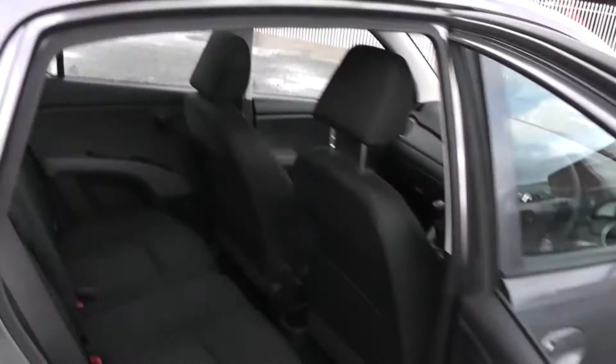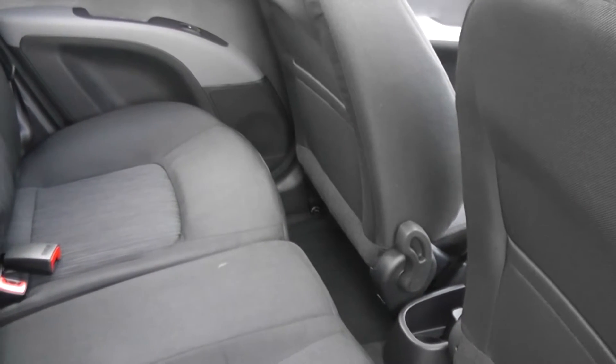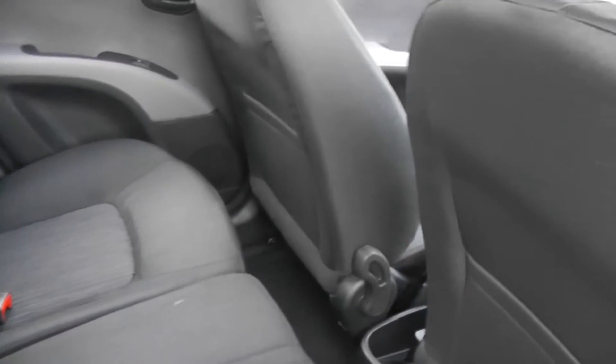If I show you the rear of the car, you'll be able to see the space available to passengers. As you can see, there's plenty of leg room available, and storage is also on the back of the front seats and in the passenger side doors.